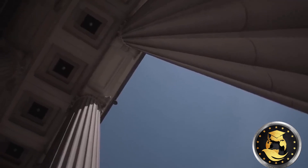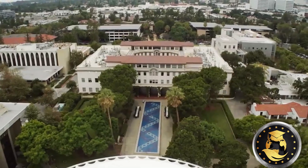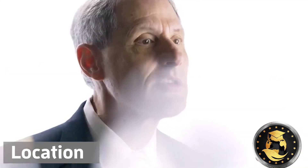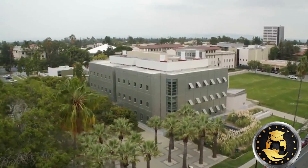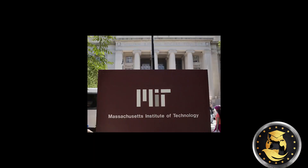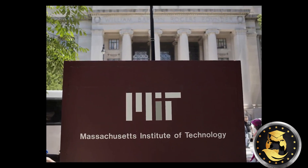Some factors that may influence your choice between MIT and Caltech include: 1. Location. Although MIT and Caltech are both private universities in the US, Caltech is located in Pasadena, California, while MIT is situated in Cambridge, Massachusetts.